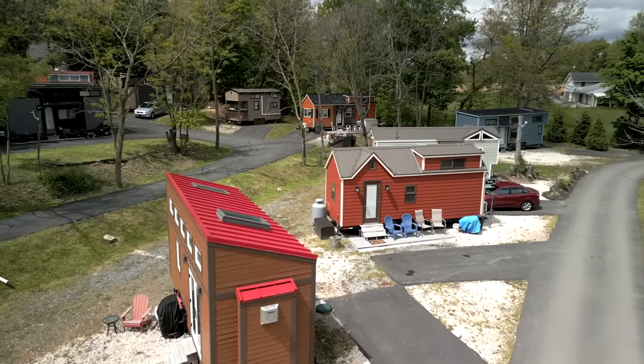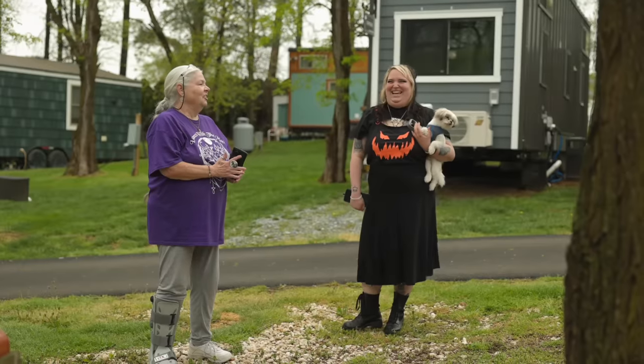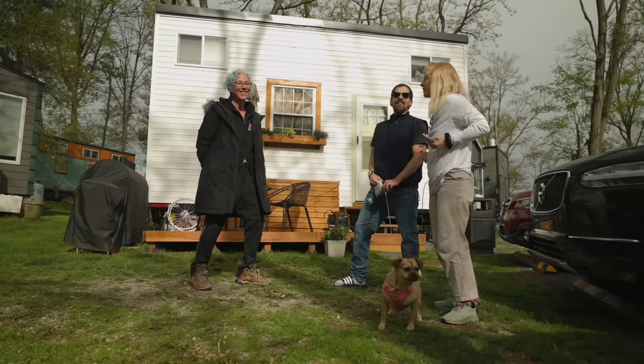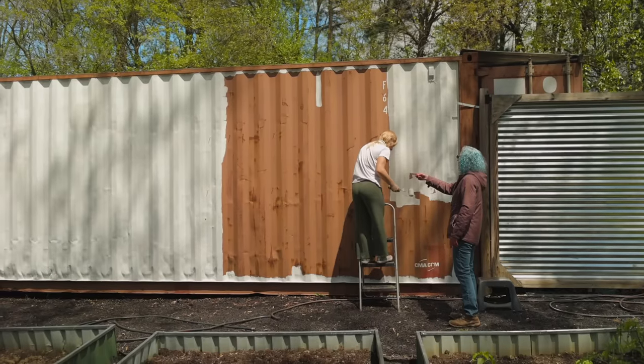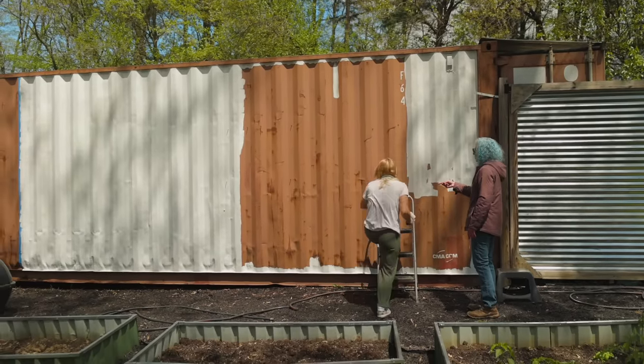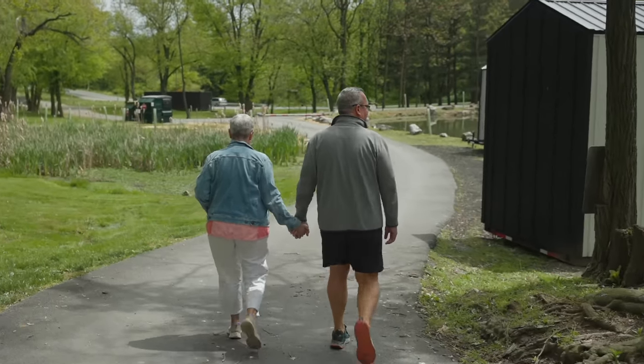We love being here at Tiny Estates. You have all different kinds of tiny homes and different family groups — singles, couples, all age differences. It's nice to have this sense of community. We like the safety here. We're not sure we'd want to be out in the wilderness somewhere — we know a lot of people like to do that — but we like the connection with people.